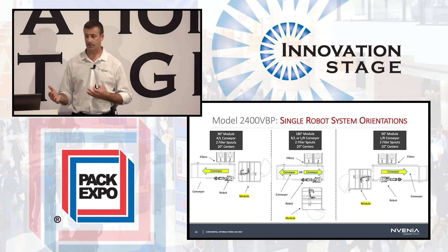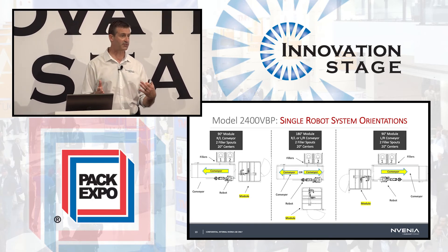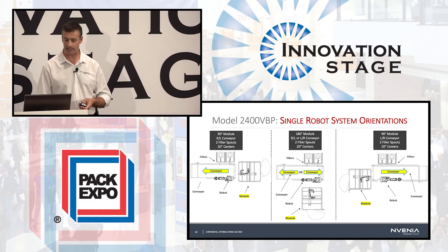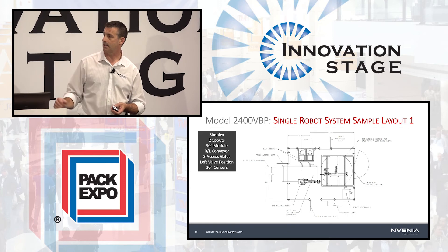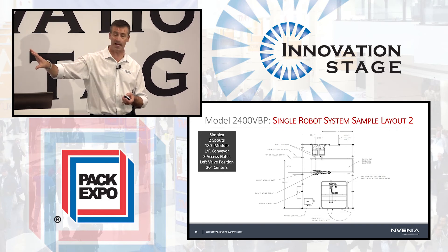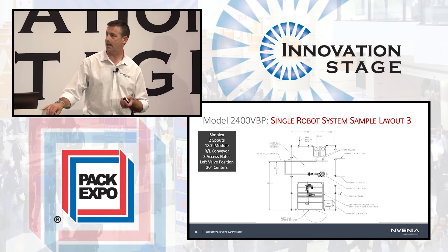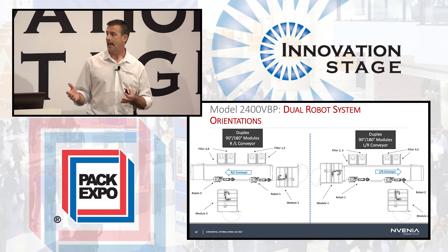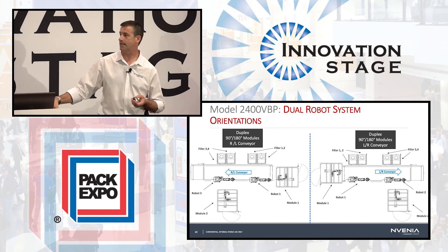Finally, we can lay the system out in a number of different configurations to match the constraints of your facility. The robots can be positioned either in-line or offset 90 degrees from the conveyor, and we can load either a single spout or two spouts at a time. It can be either a left or right operation. We also offer dual robot systems where two robots run simultaneously, each loading one or two valves — giving you capacity up to 38 bag loads per minute. A single robot can handle as many as 20 bags per minute.